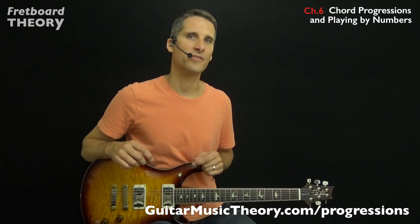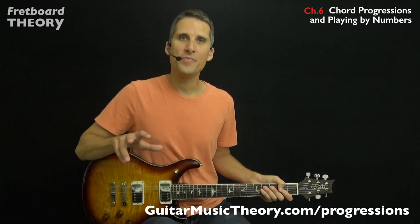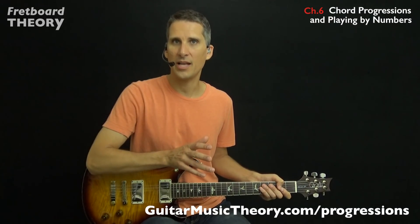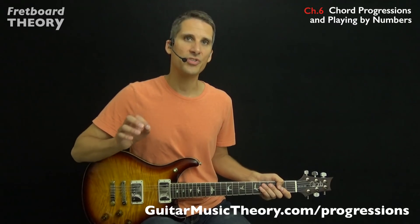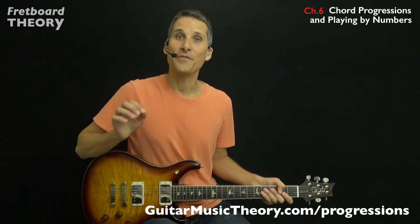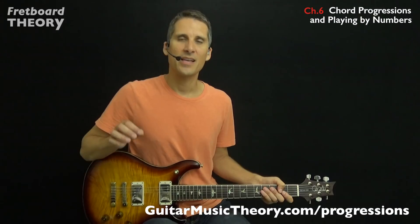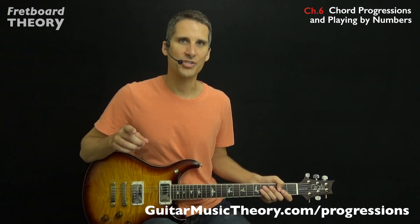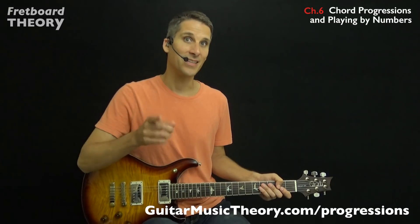This will really help things stick and make the process of learning more fun. Before you begin, I should point out that this instruction is best suited for guitarists who are past the beginning stages of playing and are comfortable using standard bar chords. If your playing meets these requirements, then you're ready for Fretboard Theory Chapter 6, Guitar Chord Progressions and Playing by Numbers. Let's get started.